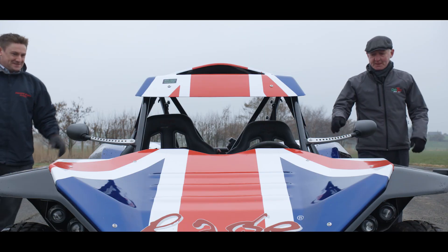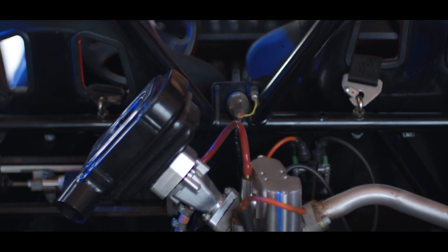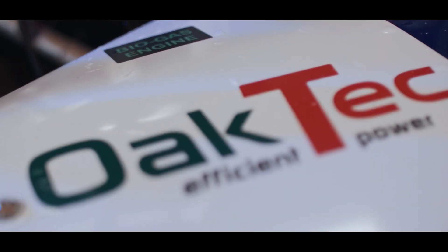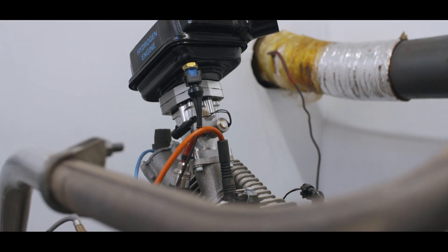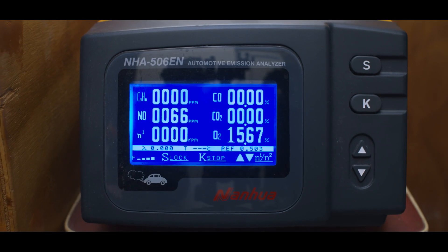We're tremendously excited about the future opportunities for the Pulsar engine. We've currently developed the engine on LPG and on biogas, but more recently we've looked at burning hydrogen because it has no carbon emissions — so as an opportunity for the future, it is massive.